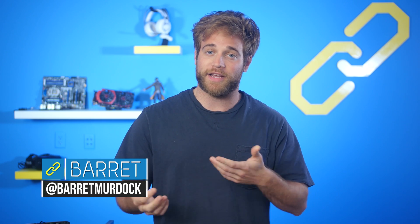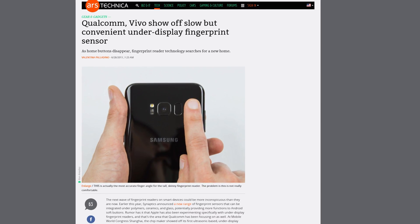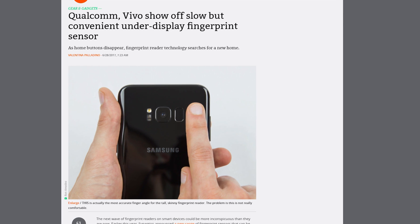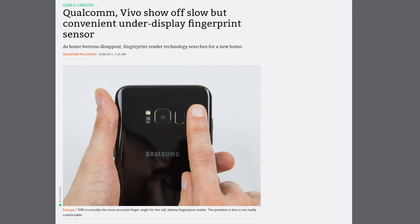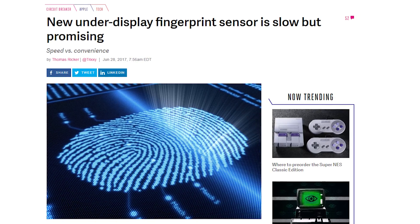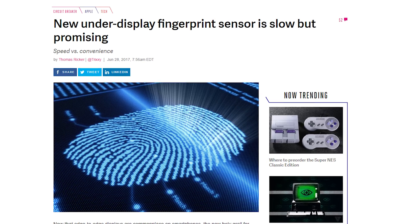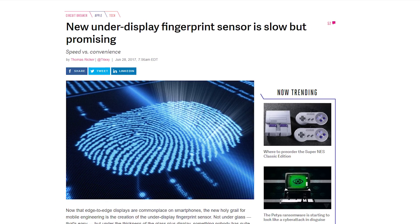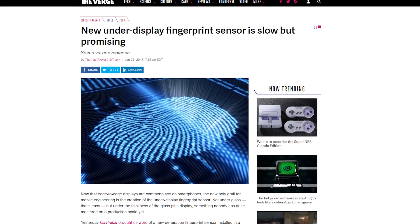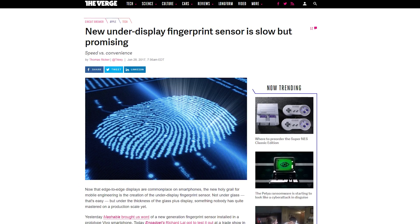At Mobile World Congress Shanghai, Qualcomm unveiled its new under-display fingerprint scanner on the already existing Vivo phone, the X-Play 6. The fingerprint scanner can work on OLED displays up to 1.2mm thick, 0.8mm of glass, and 0.65mm for aluminum. It also works underwater. The technology is still new and needs a lot of work, as the fingerprint sensor only works on a small section on the lower area of the phone display, and it takes about one second to unlock the phone.